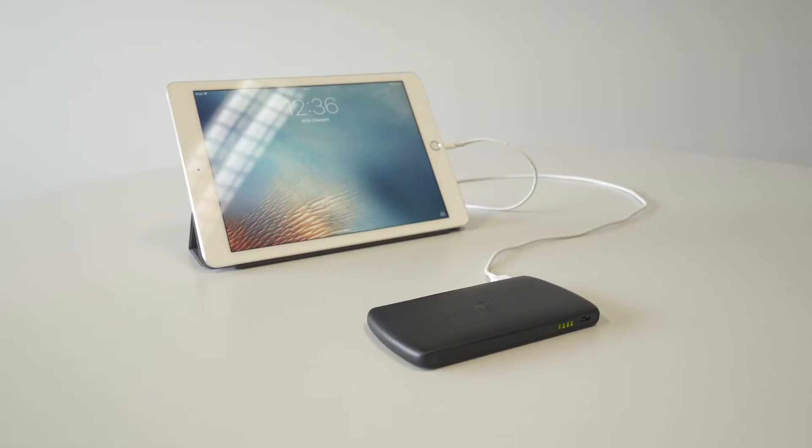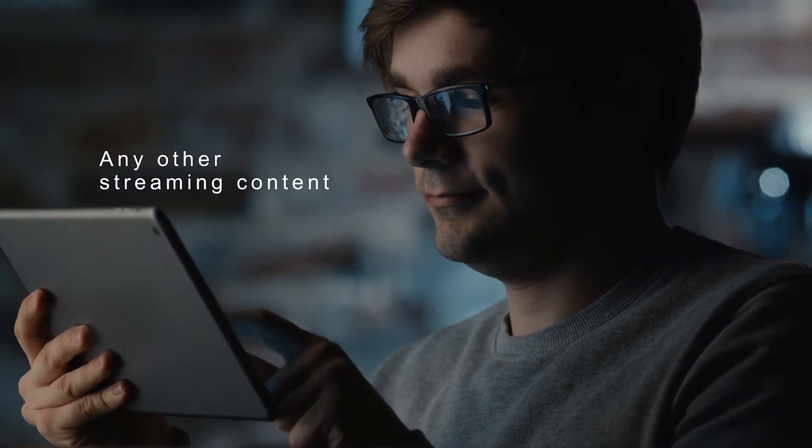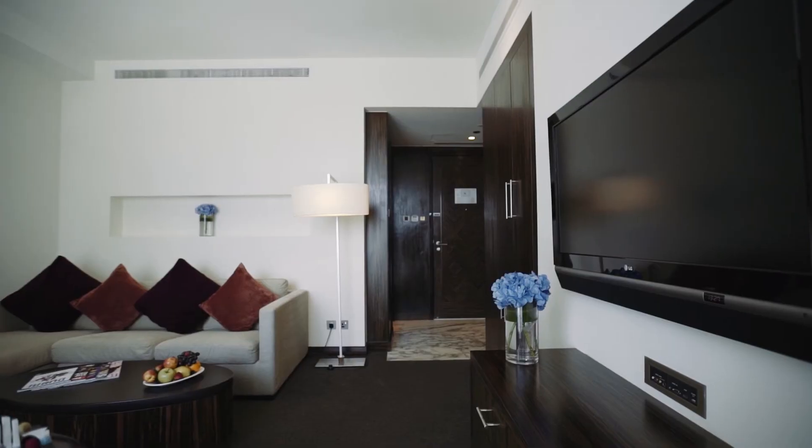When coupled with the Invisbox Go, our best-selling mobile device, you can view Netflix, Hulu or any other streaming content you've become accustomed to when travelling. Just bring the Go with you and you have a secure link back to your home.